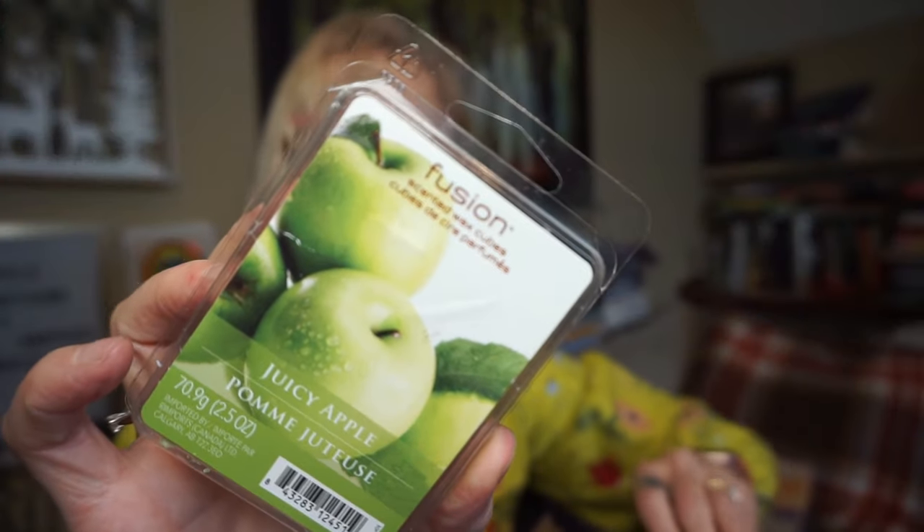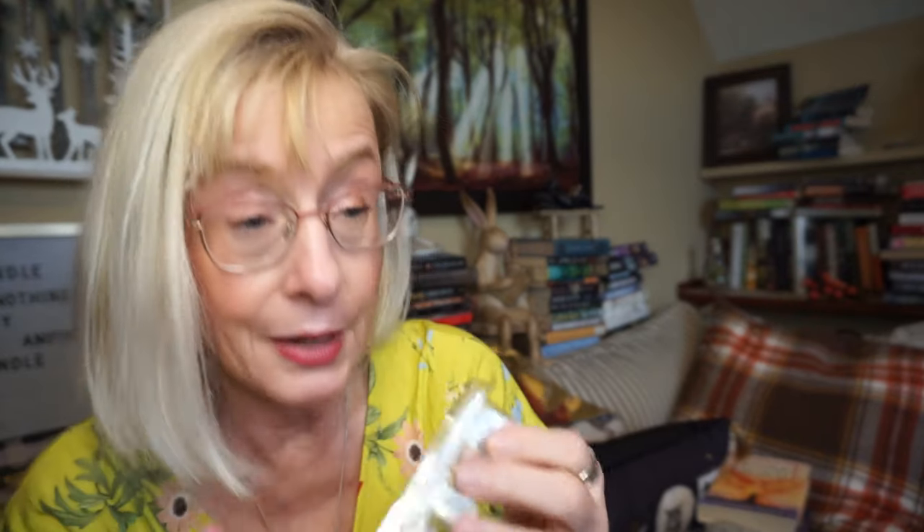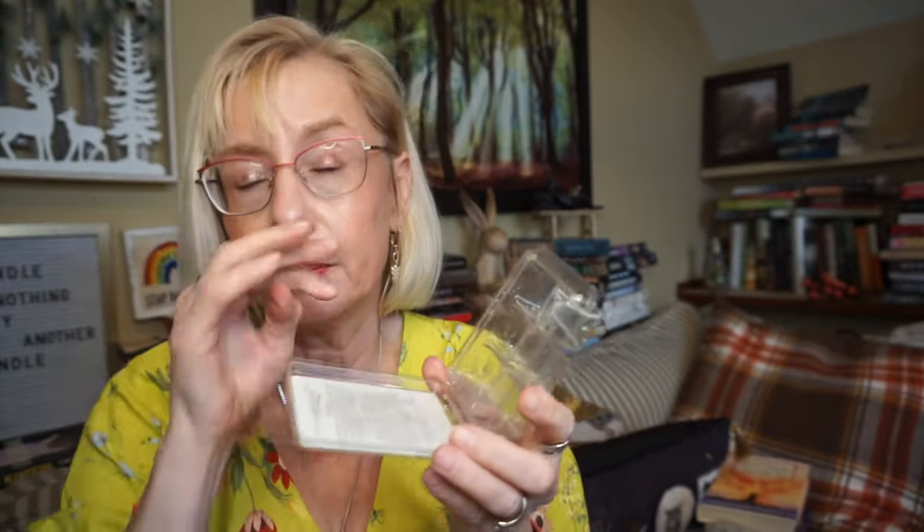This is Green Juicy Apple by Fusion, which is a sister company of Sensationals. I love green apple scents — they're hard to come by. This is just straight-up green apple scent. It was pretty strong, but when it started to taper off it got kind of a waxy scent. When it was first melting though, man, you get that strong green apple scent.